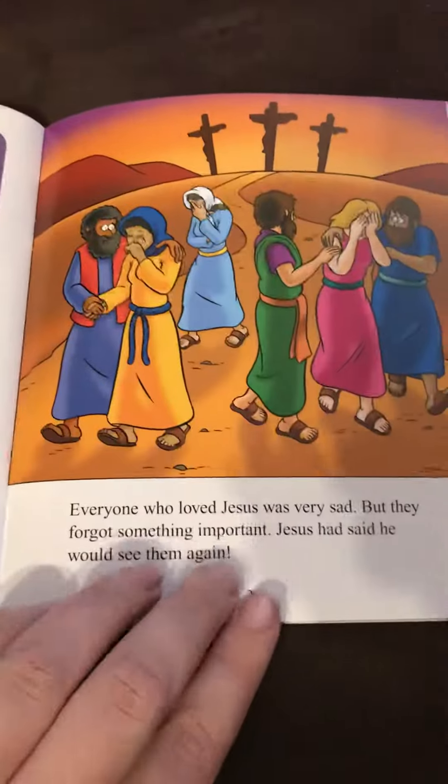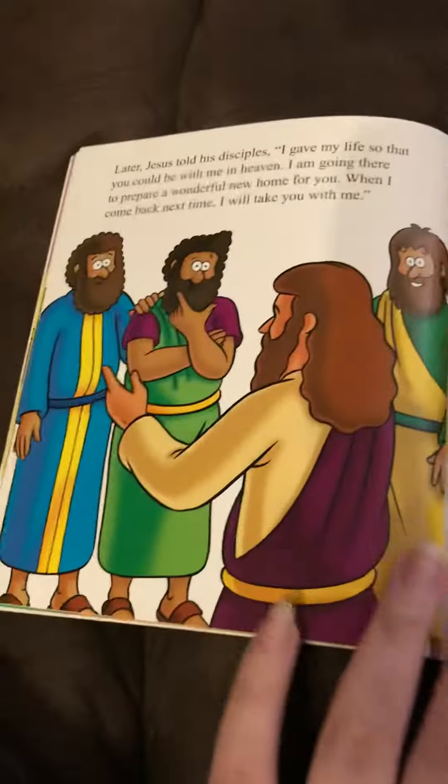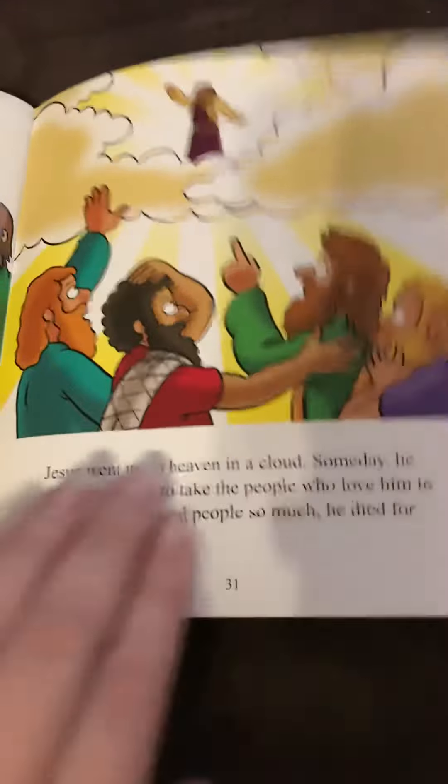The good thing is, it's not too graphic, it's really easy for kids to understand. And then the real story of Jesus rising from the dead and coming back. It's really 30 pages, so it's really good value, great pictures, and it'll be a great story book for Easter.